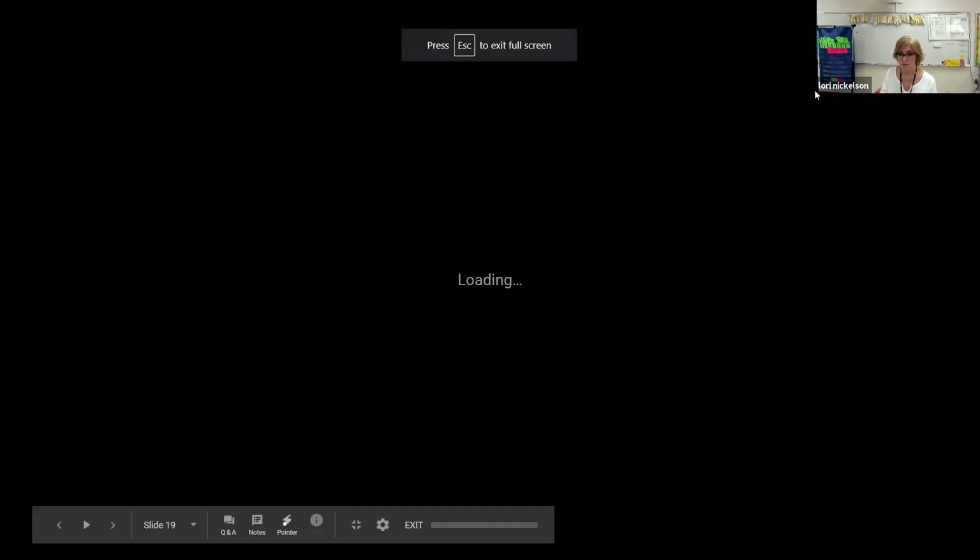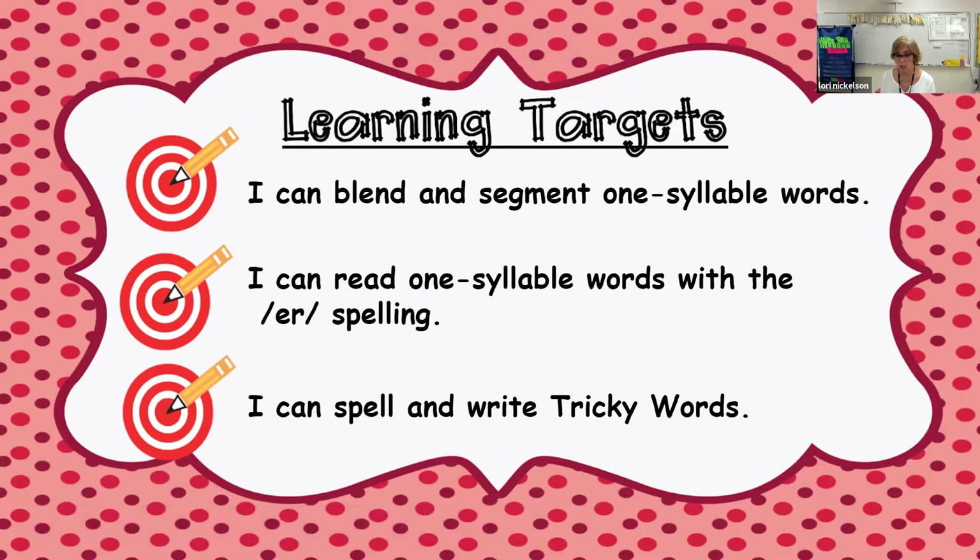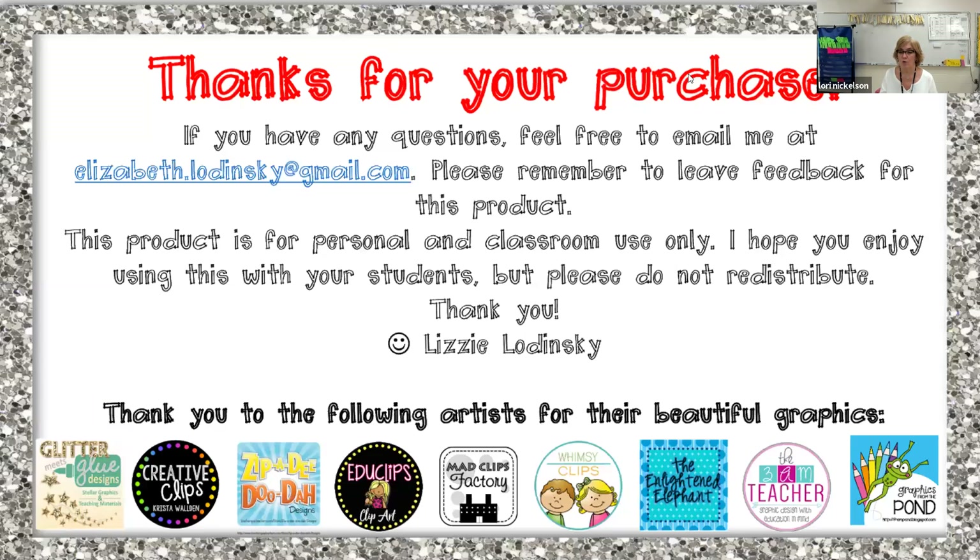All right, so our learning targets: I can blend and segment one-syllable words. I can read one-syllable words with the er spelling. And I can spell and write tricky words. Thank you for working so hard today. I will see you back here tomorrow. Bye, guys!